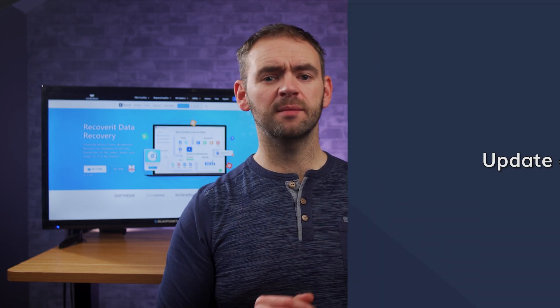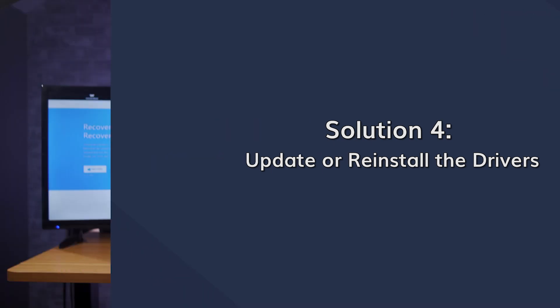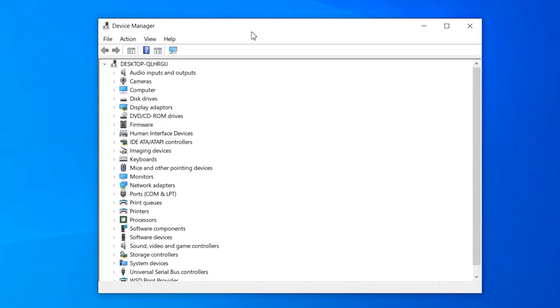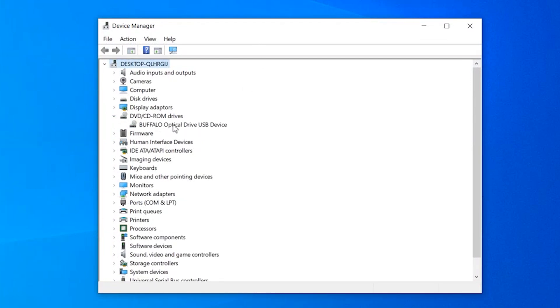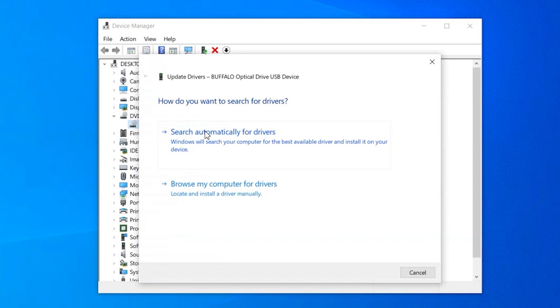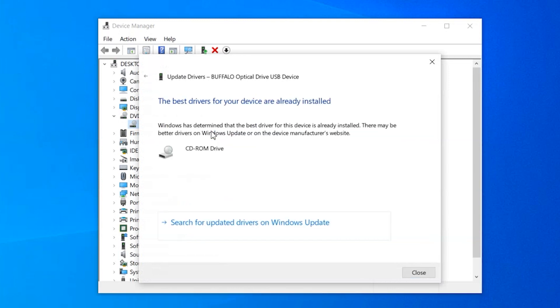Finally, if you're still unable to open the drive, it's quite possible that you're running outdated device drivers. Go to Device Manager by pressing Windows + X and clicking Device Manager. Once it opens, expand the CD/DVD-ROM option, then right-click on the drive that's causing the problem and click Update Drivers. On the next screen, click Search for Drivers Automatically and follow the on-screen instructions. Make sure your system stays connected to a stable internet connection throughout this process.